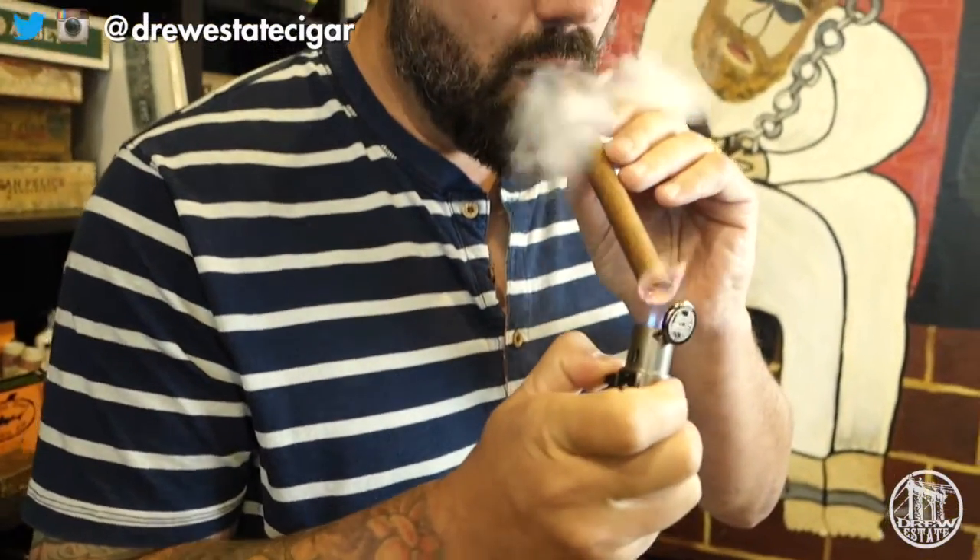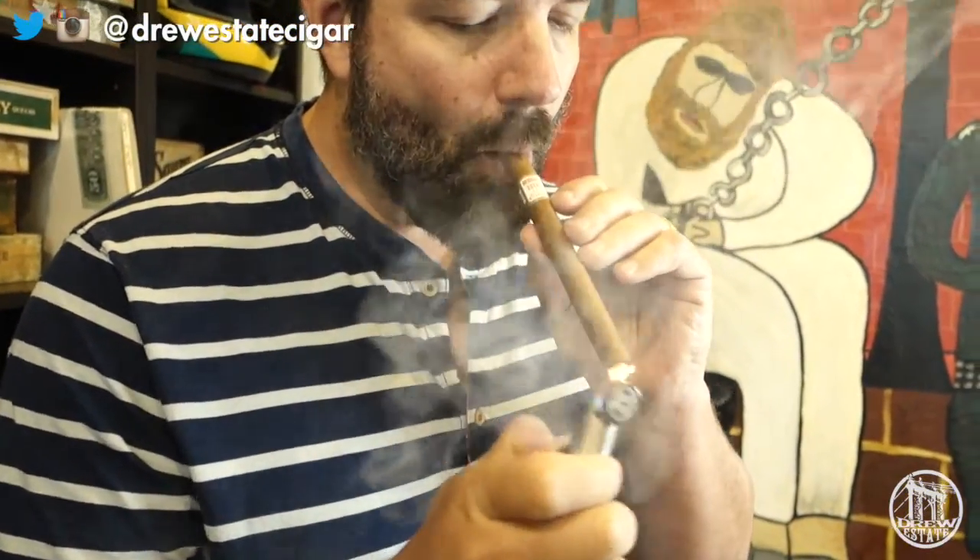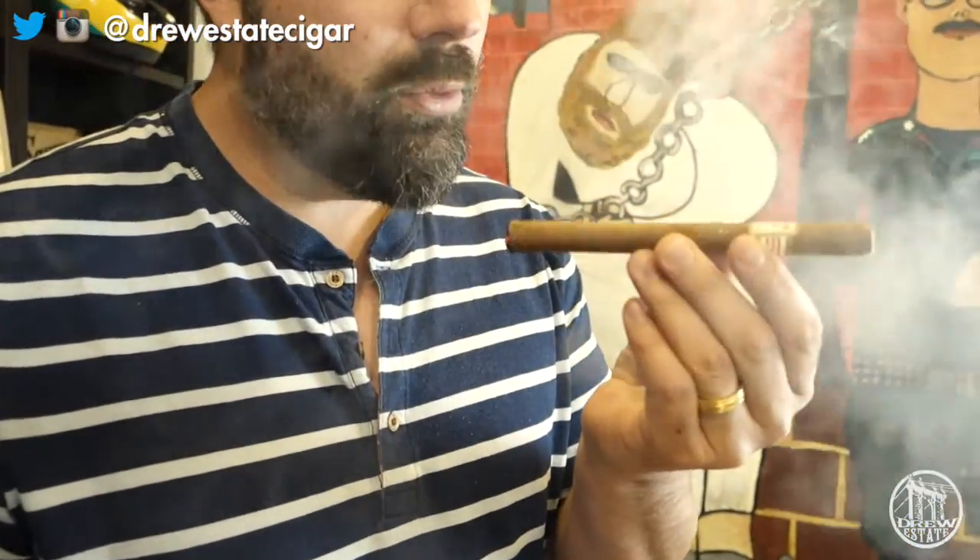The cigar we're smoking today is the Herrera Esteli Lancero from 2014. It was a limited production run, but I'm sure a lot of people out there have these hidden away in their humidors. It's a great one to save for special occasions, or if it's just a beautiful day out and you want to enjoy a nice cider with an awesome cigar. It's probably my favorite Herrera Esteli — I'm a huge Lancero guy.